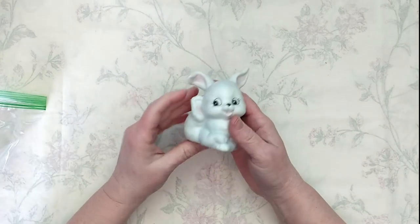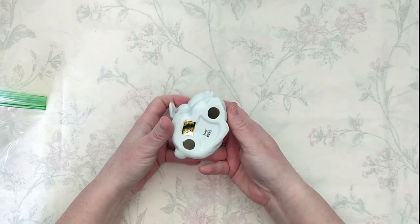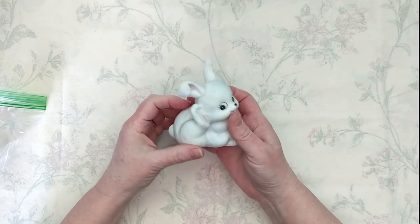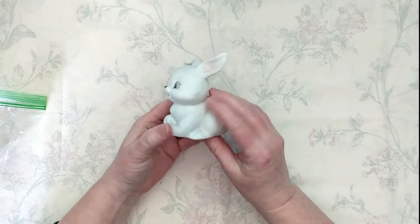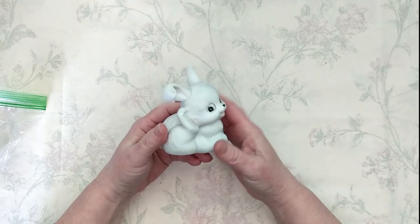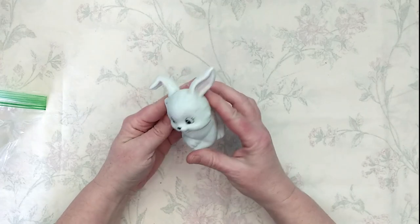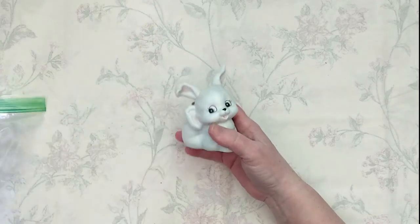This little guy is a Home Co bunny — looks like maybe he's got some fleas, but he's super cute! All the stores have their Easter stuff out now. He's in perfect condition; I might do just a little bit of cleaning on him. He'll be available next week as well.